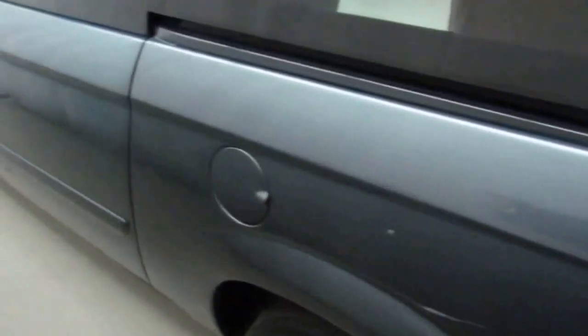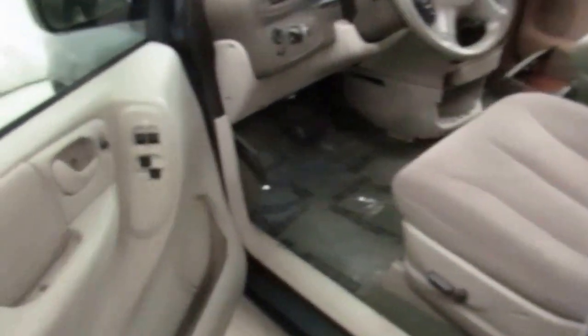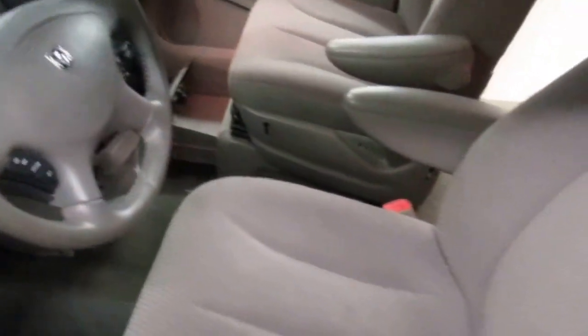Driver side fuel tank. Making our way to the interior — power windows, power locks, even more spacious in the front.